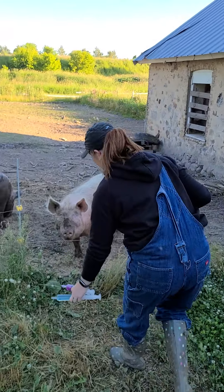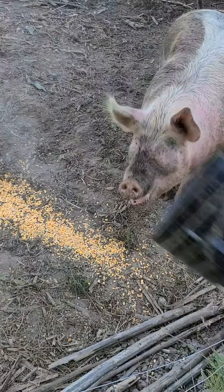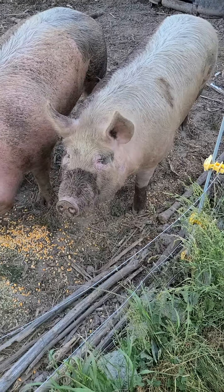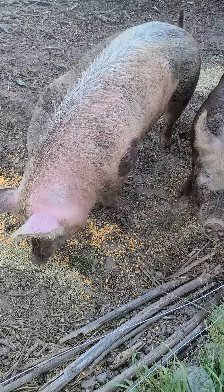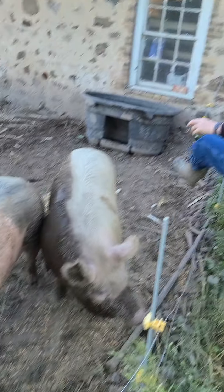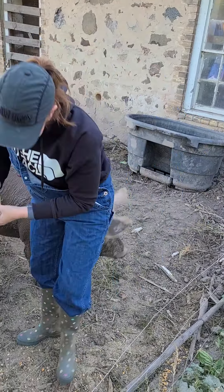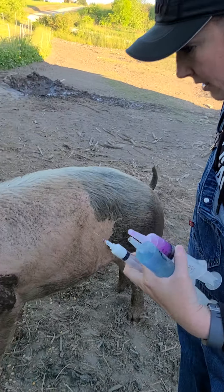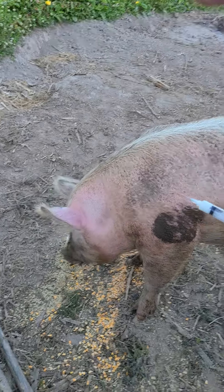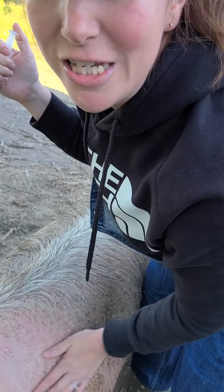Hi piggies! Girls, you gonna eat? This is Zoe — I can tell because Zoe has two blue eyes. Where I'm going to put the injection is right near her ear while her head is down and she's eating.